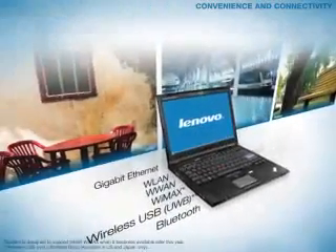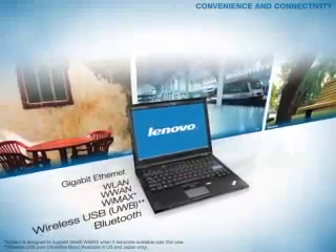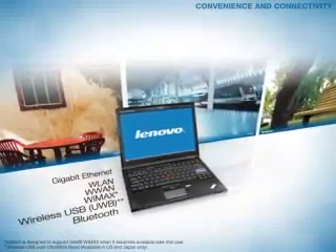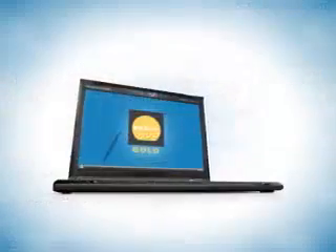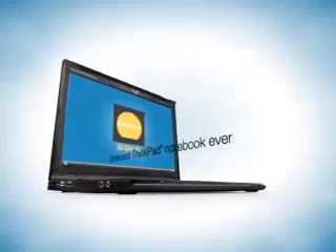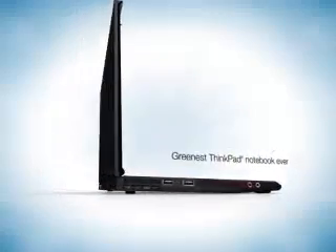And with the latest wired and wireless technology, you'll connect your ThinkPad X300 faster on the road, in the office, and everywhere in between. And it's the greenest ThinkPad notebook ever, using 25% less energy than previous X-Series models.